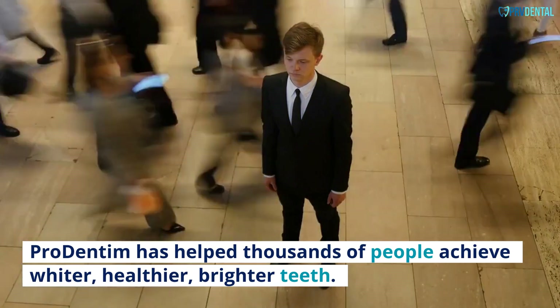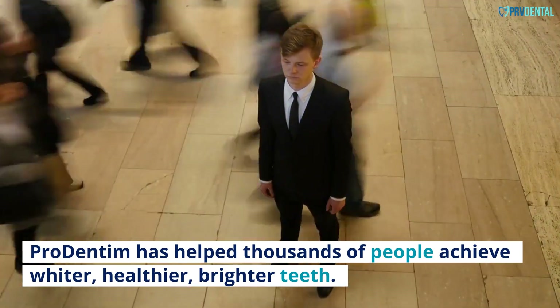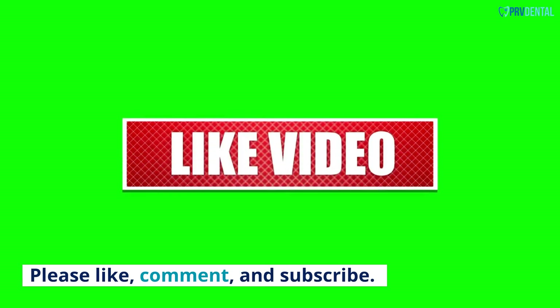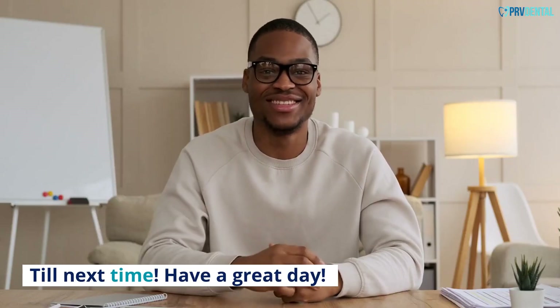Pro Dentum has helped thousands of people achieve whiter, healthier, brighter teeth. Thanks for watching. Please like, comment, and subscribe. Till next time, have a great day.